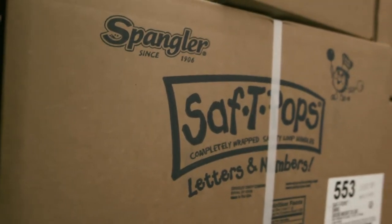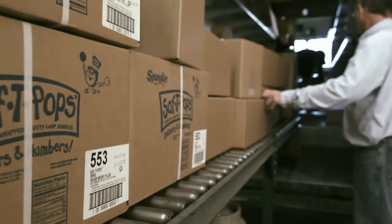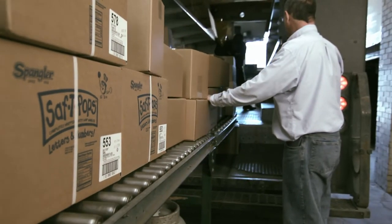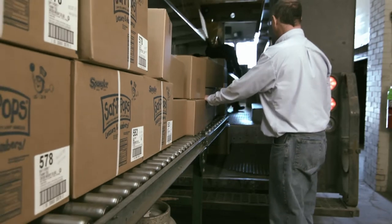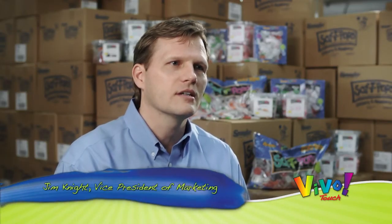One of the most interesting orders we got right up front after we set up the Vivo Touch printer was an order for 50,000 pops for a voting issue. We decided to take that order, and we all kind of jumped in and pitched in and got that order out on time.